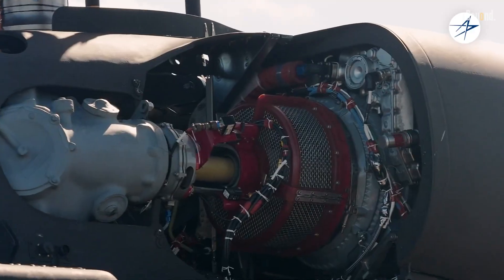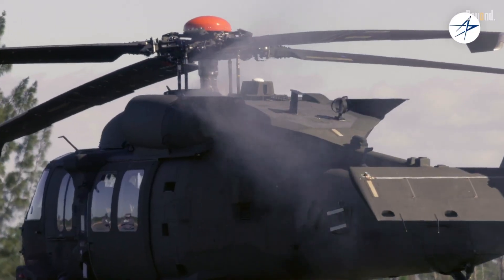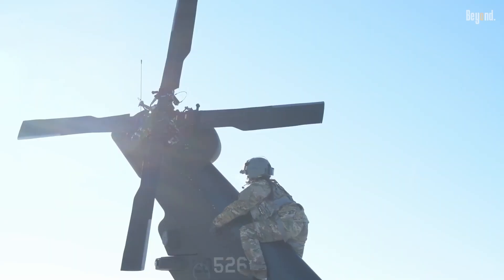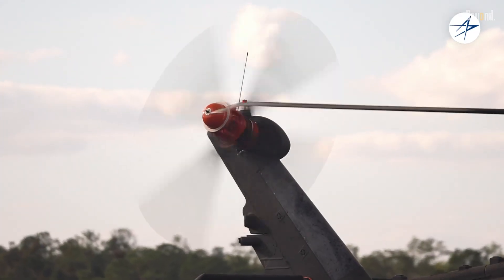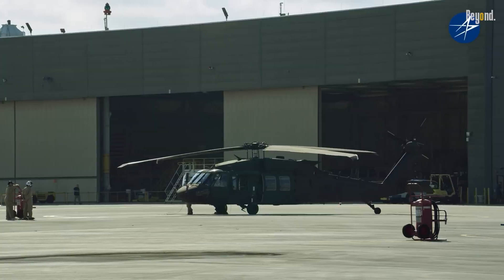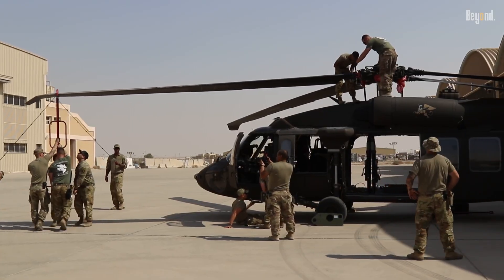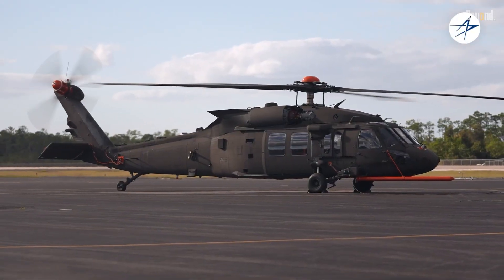Over 4,000 Blackhawks operate worldwide today, accumulating 15 million flight hours — 5 million in combat. The Blackhawk's technical prowess begins with its twin General Electric T-700 turboshaft engines, delivering 1,900 combined shaft horsepower for a top speed of 183 miles per hour and a range of 363 nautical miles. Its titanium-reinforced rotor blades withstand anti-aircraft fire, while crash-resistant airframes and redundant systems protect crews during emergencies.